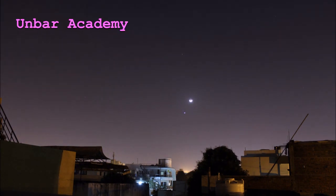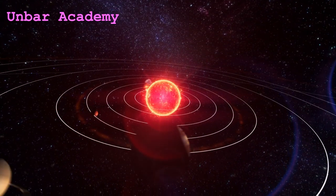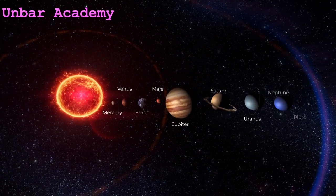It takes 11.89 years for Jupiter to make one complete revolution around the sun.